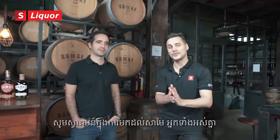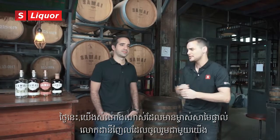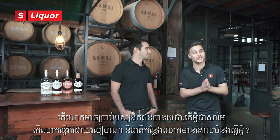Welcome to the beautiful distillery of Samai. Today I'm lucky enough to be joined by the owner and operator Daniel. Thank you so much for having us. Can you please tell the viewers what is Samai, how you came about it and what the place is generally about?